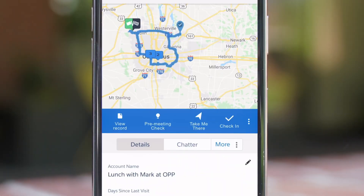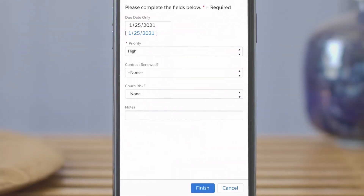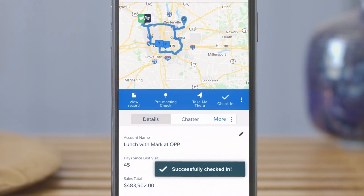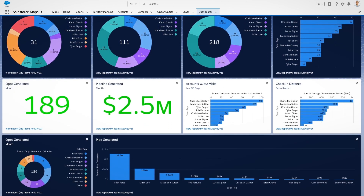Once on the road, Salesforce Maps plans their routes efficiently so they can be as productive as possible. When they arrive on site, reps are checked into their location. They can immediately capture important notes. And throughout their day, mileage is tracked and activities are logged automatically, saving administrative time.